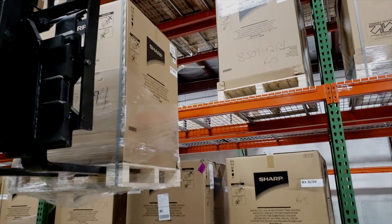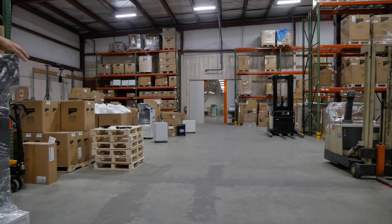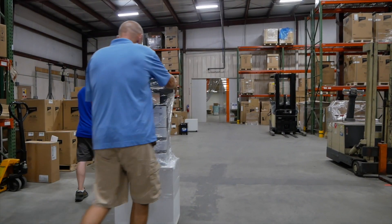Finally, we'll coordinate the delivery and networking of your new devices and schedule key operator training before we deliver the first piece of equipment.